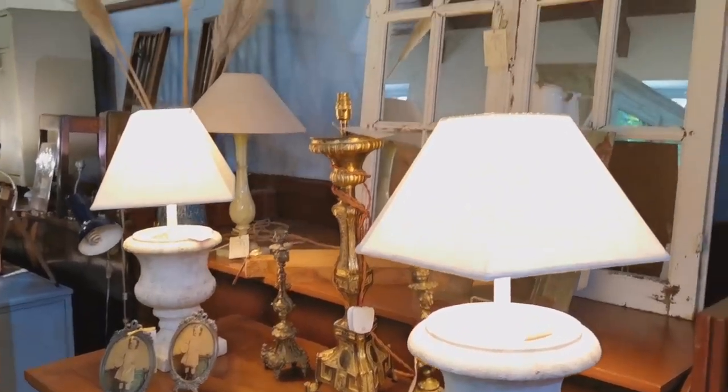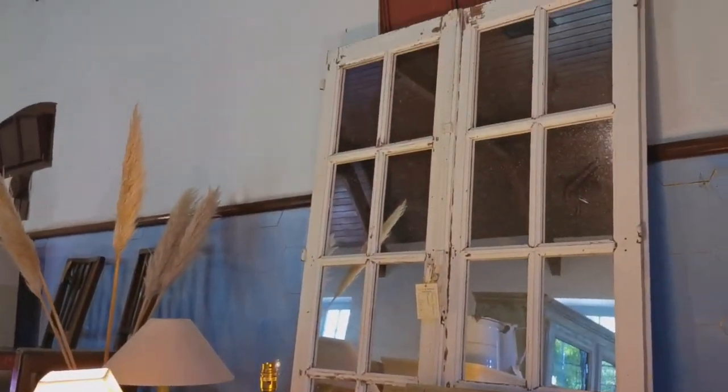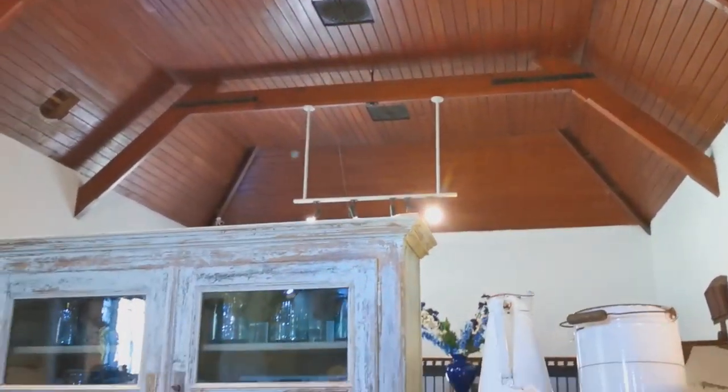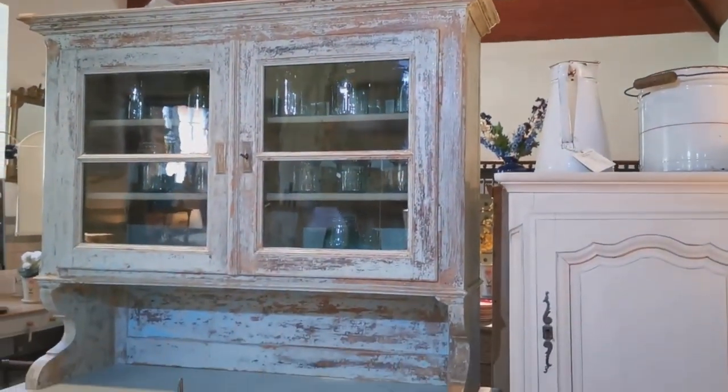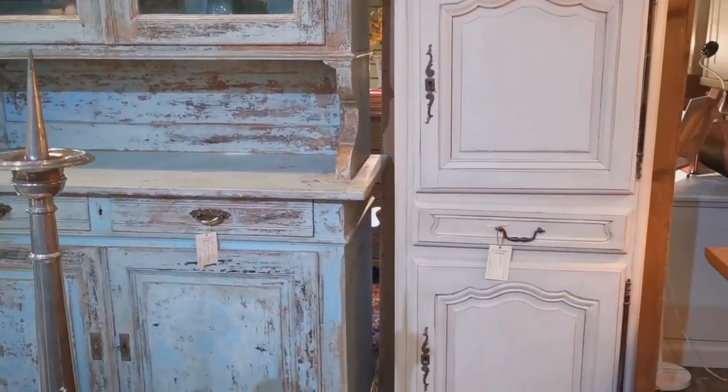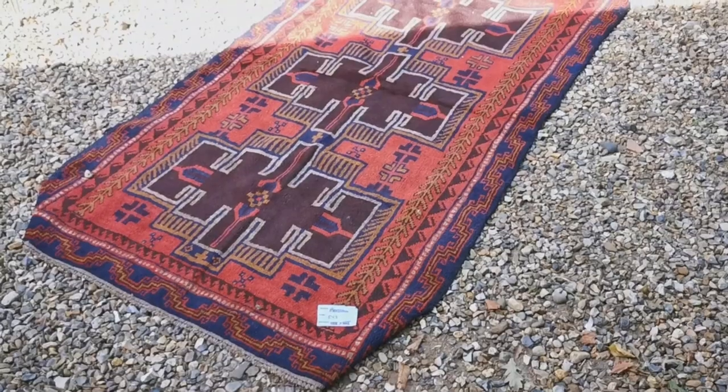Some fantastic dealers, a real good selection of different stuff as you can see. I'd thoroughly recommend it — just look at that vaulted ceiling in the old stables. Here's some of that painted furniture by one of our favourite dealers. He really knows how to get that rustic feel.